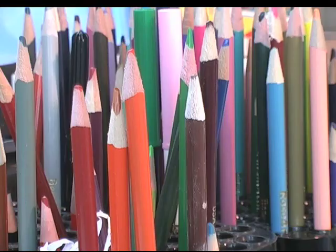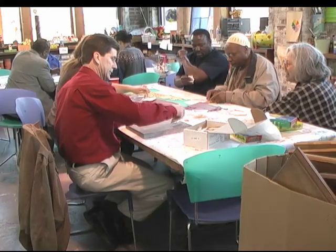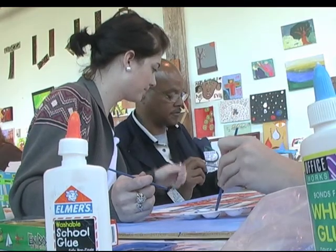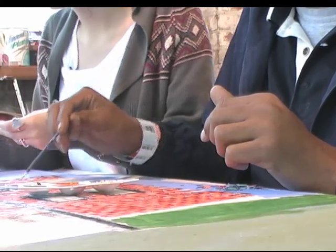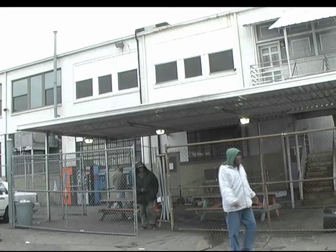There's everything you'd expect to find in this art classroom, but take a step back and you'll see this is no ordinary art class. Welcome to Art Therapy, one of several classes offered to recovering addicts participating in the Odyssey program, a two-year rehabilitation course at the Room in the Inn shelter in downtown Nashville.